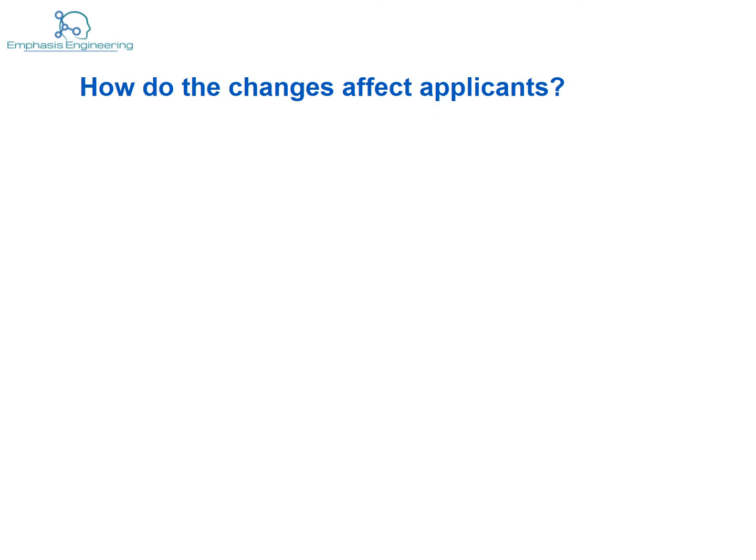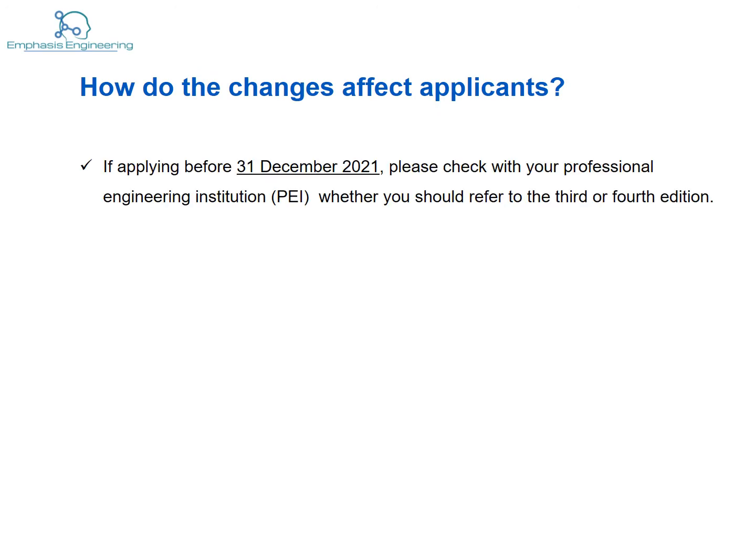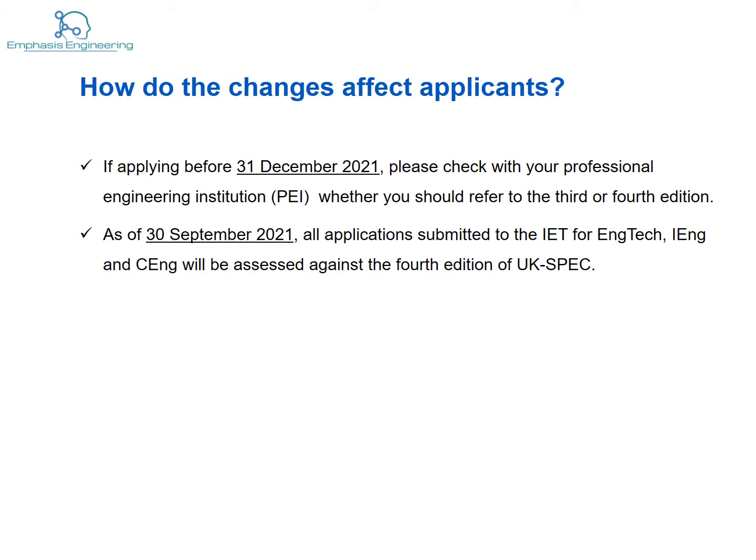So how exactly do the changes affect applicants? If you plan to apply before 31st December 2021, you're required to check with your professional body as to whether or not you should refer to the fourth edition. For instance, as of 30th September 2021, all applicants that plan to become chartered with the IET will be assessed according to the fourth edition. So it's important that you check with your professional body to see if it's okay to use the third one or if you need to take into account the fourth one.